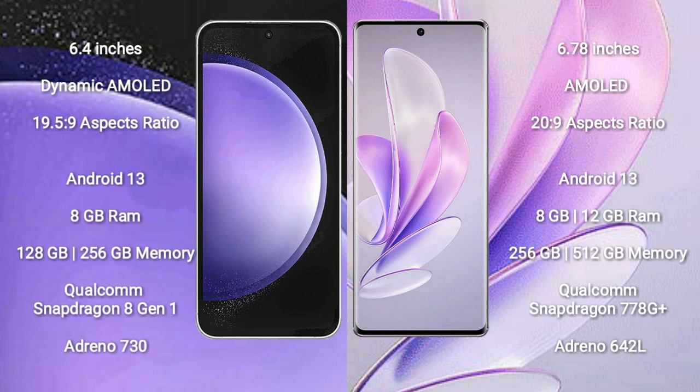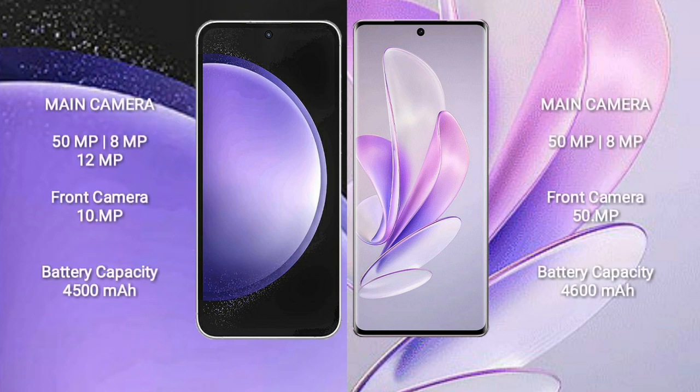The Samsung Galaxy S23 FE features a Qualcomm Snapdragon 8 Gen processor and GPU Adreno 730. The Vivo S17 comes with 8GB to 12GB RAM and 256GB or 512GB internal storage, with a Qualcomm Snapdragon 778G Plus processor and GPU Adreno 642L.